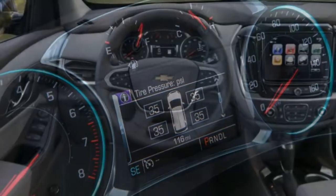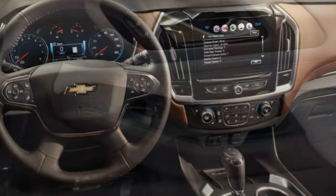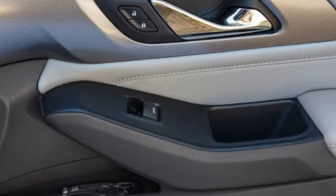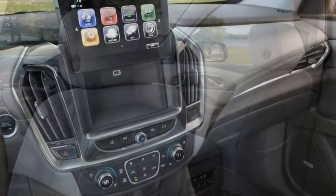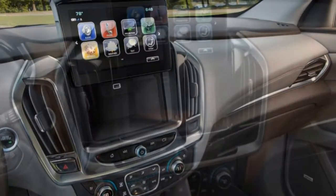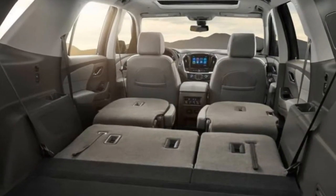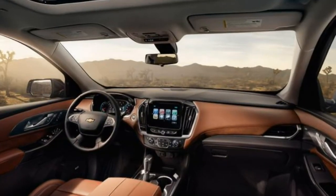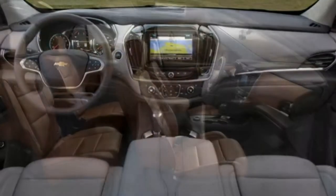Chevy is expanding the Traverse range to push up against near-luxury offerings. This new leather-draped High Country trim features LED headlights and all of Chevy's available driver aids and safety tech. There's also a unique all-wheel drive system designed to improve traction and control both on and off-road, compared to the other trim levels' optional AWD systems.